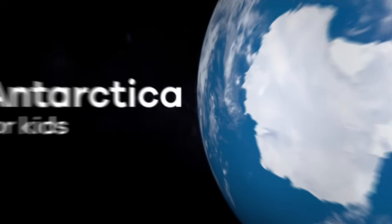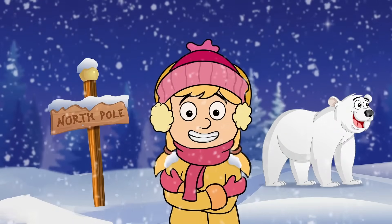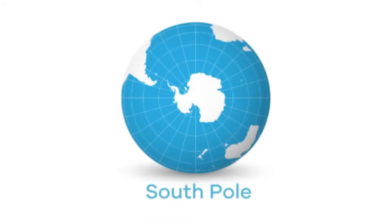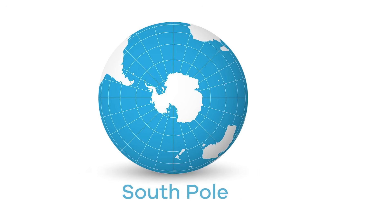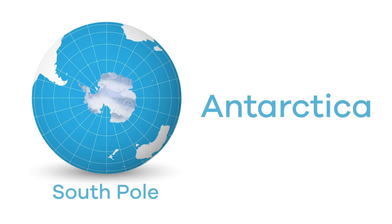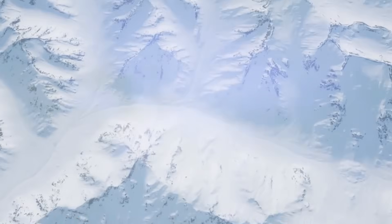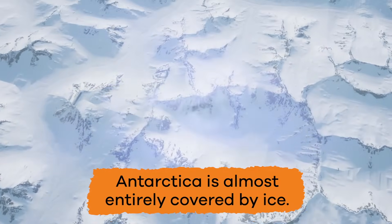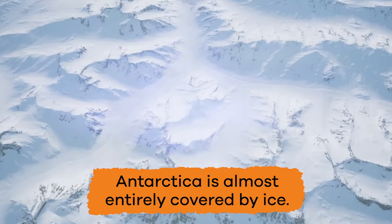Antarctica for Kids. When you think of the coldest place on Earth, you might think of the North Pole. But did you know that the South Pole is actually much colder than the North Pole? The South Pole is where Antarctica is located. It's so cold there that this continent is almost entirely covered by ice. Brrrr!